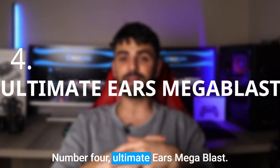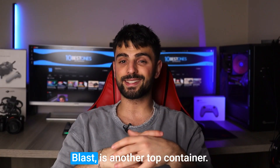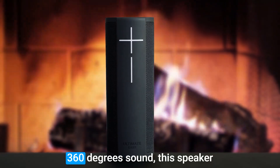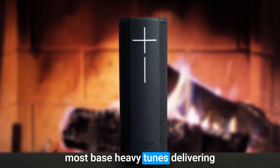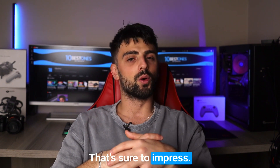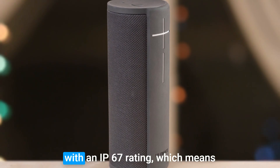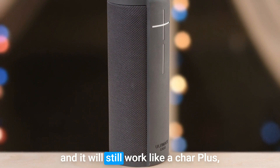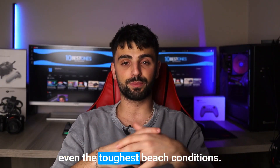Number 4: Ultimate Ears Mega Blast. When it comes to beach speakers, the Ultimate Ears Mega Blast is another top contender. With its powerful and immersive 360-degree sound, this speaker can handle even the loudest and most bass-heavy tunes, delivering a high-quality audio experience that's sure to impress. One of the best things about the Mega Blast is its durability — it's both waterproof and dustproof with an IPX7 rating, which means you can fully submerge it in water and it will still work like a charm. Its rugged design can withstand even the toughest beach conditions.